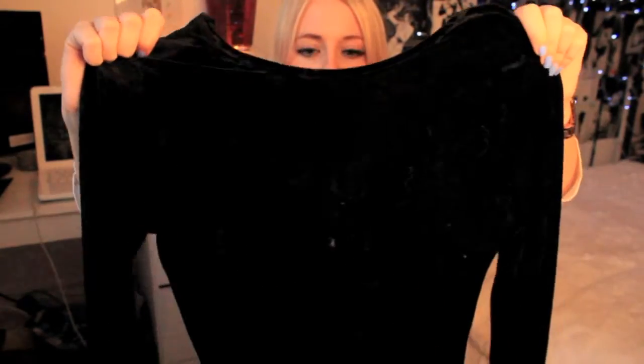I went to the Motel Rocks event a few weeks ago, where the first so many people got to pick an item of their choice. I picked this little number — it's just a plain black velvet dress, but at the back there's a see-through lace panel that goes all the way down to the bottom of your back. When I pick dresses I always pick something with key detail. This is from motel.com and it's £48. I'll probably wear this over Christmas with a gold necklace, red lips, and some stilettos.